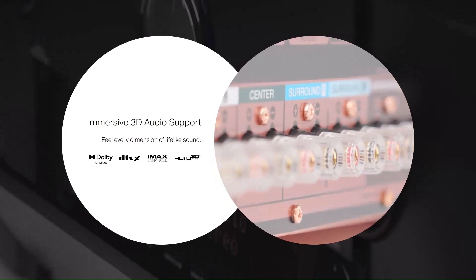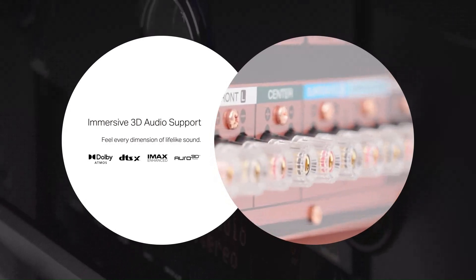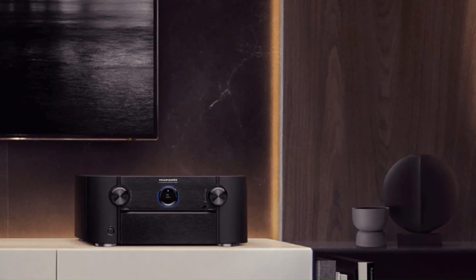It supports Dolby Atmos, DTS:X Pro, Auro-3D, and IMAX Enhanced, delivering an immersive surround sound experience.